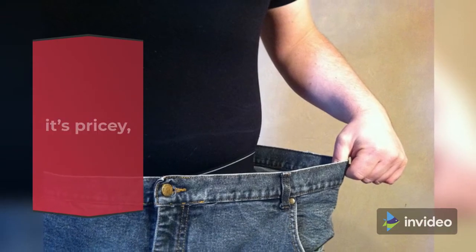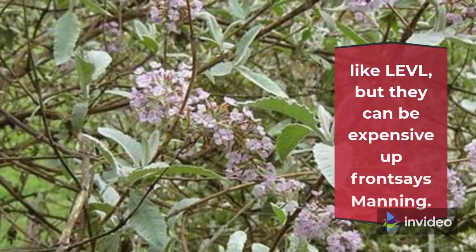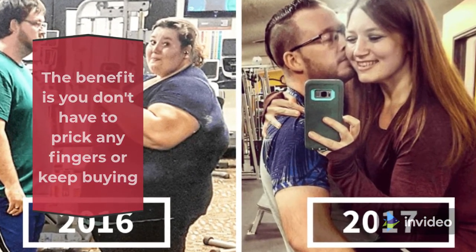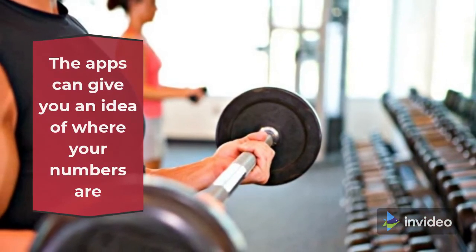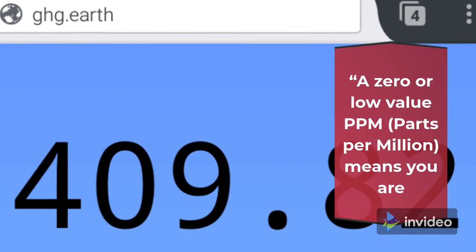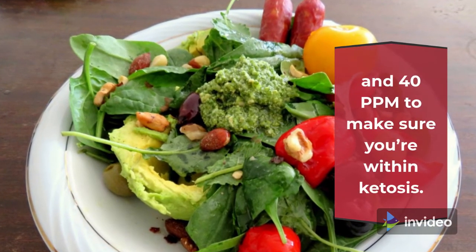The last way to test is through the breath — it's pricey but accurate. There are some good breath ketone monitors out there, like Level, but they can be expensive up front, says Manning. Expect to pay around $400–$500 for one of these devices. The benefit is you don't have to prick any fingers or keep buying strips, but you'll want to make sure you're dedicated to keto first. They come with tracking technology via apps and Bluetooth, which makes it convenient. The apps can give you an idea of where your numbers are day by day or hour by hour. A zero or low-value ppm (parts per million) means you are out of ketosis. You want to be between 8 and 40 ppm to make sure you're within ketosis.